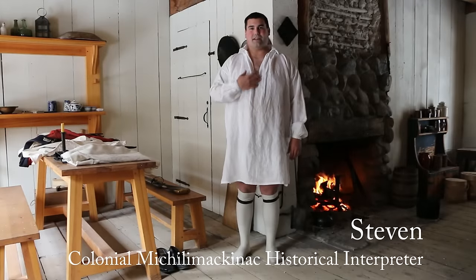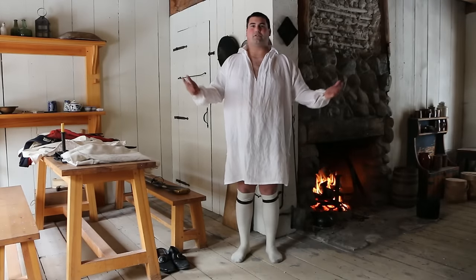Well, hello there, everyone. My name is Steven. I'm one of the historic interpreters here at Colonial Michilimackinac in Mackinaw City.